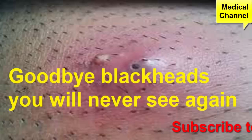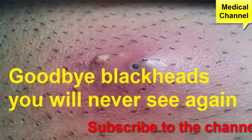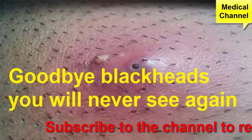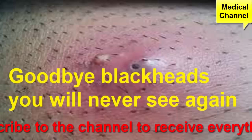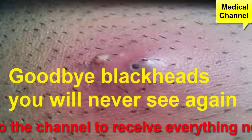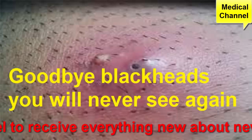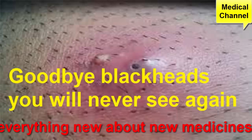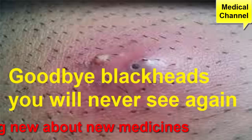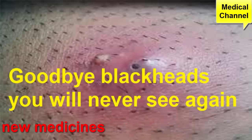Welcome to the Medical Drugs channel. If you get blackheads — a type of acne that happens when dead skin cells and oil clog your pores — you have plenty of methods to treat them. There are also ways to prevent new ones from forming. But remember: picking, squeezing, and popping blackheads aren't among your options, as that approach could make your situation a lot worse.